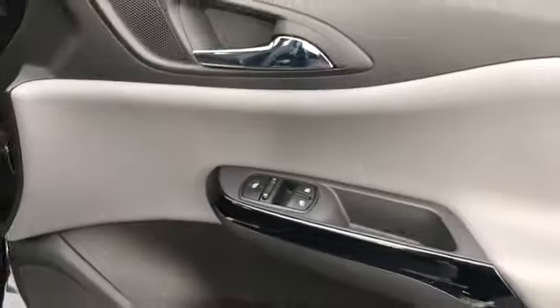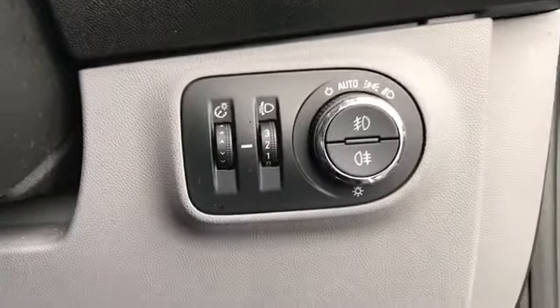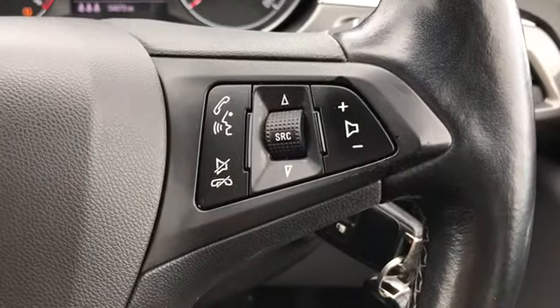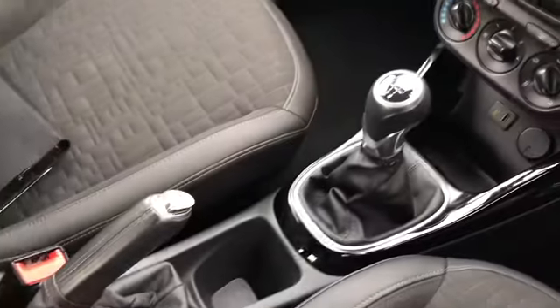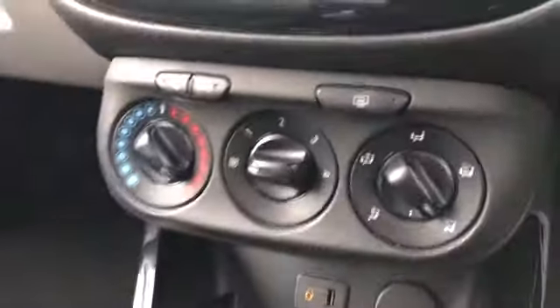You've got the Vauxhall branding on the doorsill, as well as your front electric windows. You've got all your lighting controls, nice and easy to use. You've got your multifunctional steering wheel with cruise control as well as Bluetooth and audio controls. It's currently on 34,847 miles, which is very good mileage.